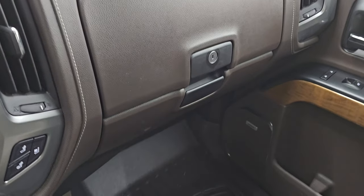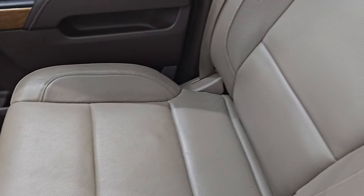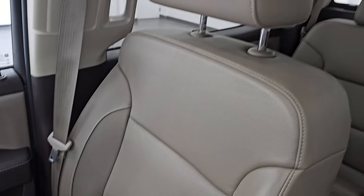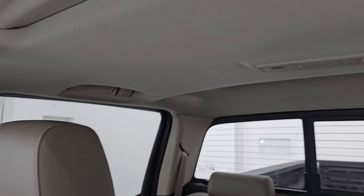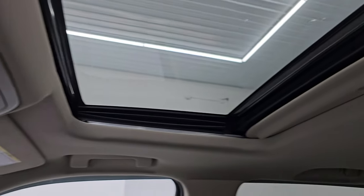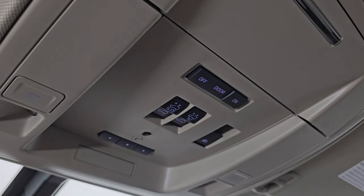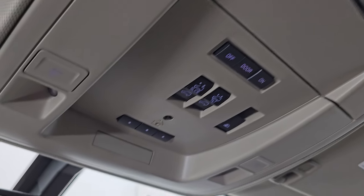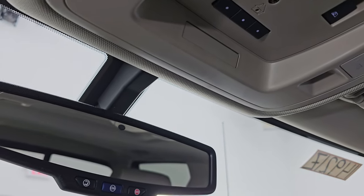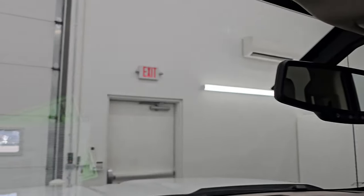On the passenger's side, you get the dual glove boxes, the passenger side floor mat and seat in excellent condition — no rips or tears. The headliner is in excellent shape. It does have the power sunroof, which is a nice feature. You also get map lights, HomeLink buttons, and your power sliding rear window controls, OnStar and SOS buttons. And the windshield looks really good — I didn't see any major chips or cracks on there.